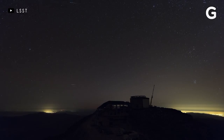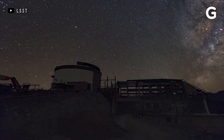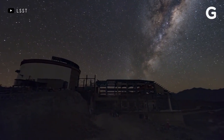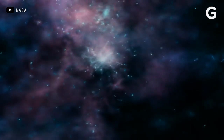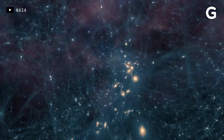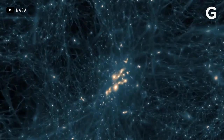Theorists estimate that the universe is just 4% regular matter. Maybe a quarter is the mysterious dark matter whose gravity provides a scaffolding to support galaxies. The rest is dark energy, which seems to be driving the universe apart. We're trying to get insight into what dark energy and dark matter are and how they're changing over time.